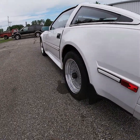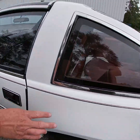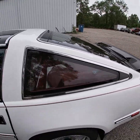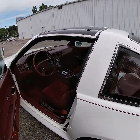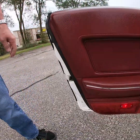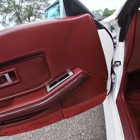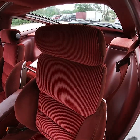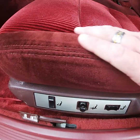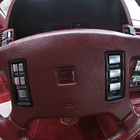All the way around the car — no dings, no scratches, no chips. On the driver's side door, coming into the driver's side interior, you'll see it's in the same condition as the passenger's side — excellent condition, still showing as new. The bolster is in excellent condition, the driver's seat is in excellent condition.